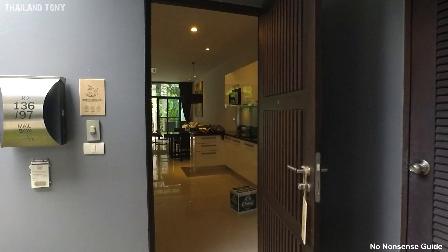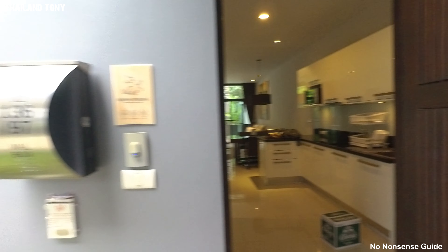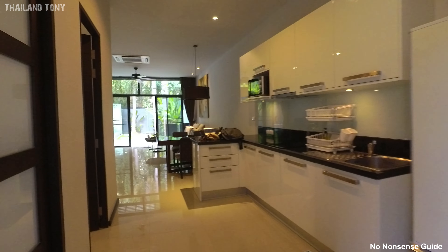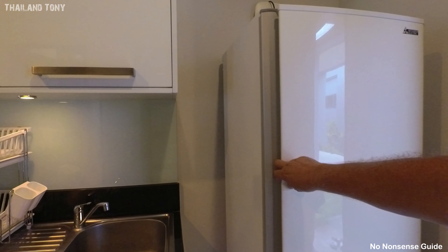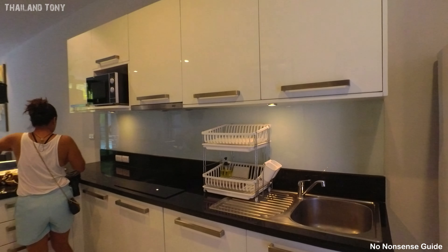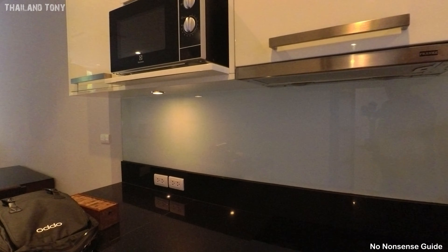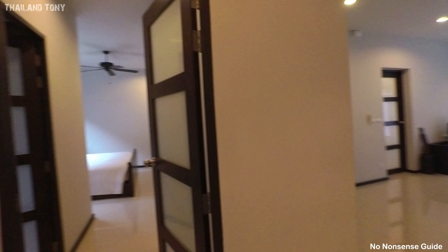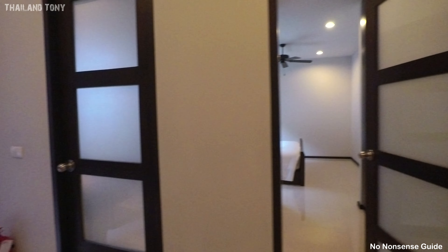I'll just pop my shoes off. This villa is number 136/97 and I can see there's a villa behind as well. So this is what you'd call the kitchen area — there's a nice large fridge. Ideally if you've got a family and you want some self-catering accommodation, these villas are going to be ideal because you have a kitchen with a hob, fridge, and microwave, so you're going to be able to cook some food. I can see there is a bedroom off to one side.